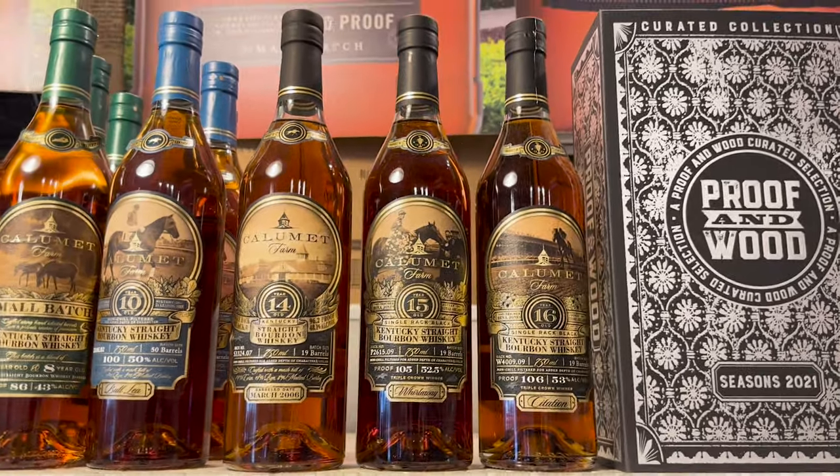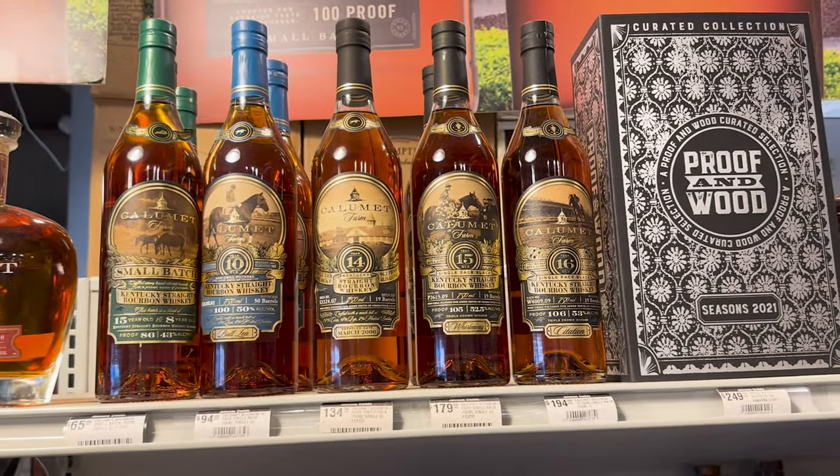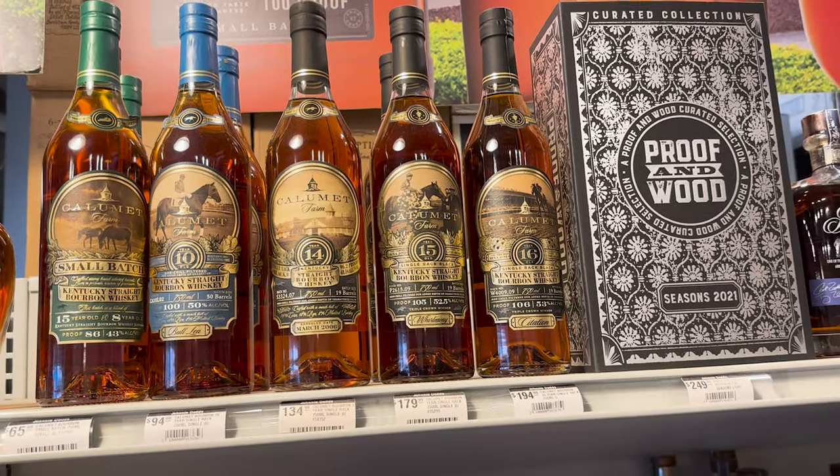16-year Calumet — check that out. I saw somebody really happy they found a 15-year the other day, but I'm not the biggest fan of their stuff. I assume the 16-year has got to be good even if you pay $200 for it.